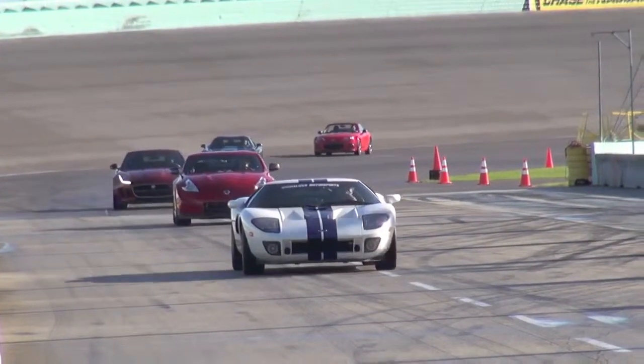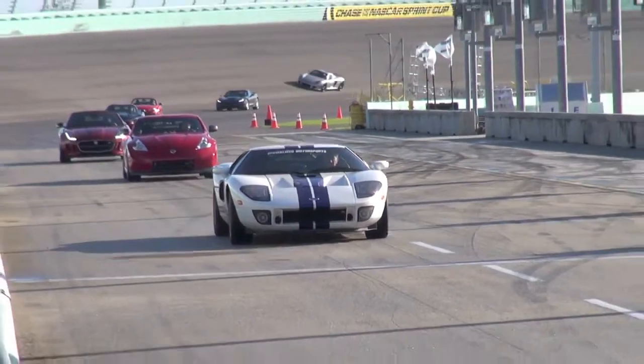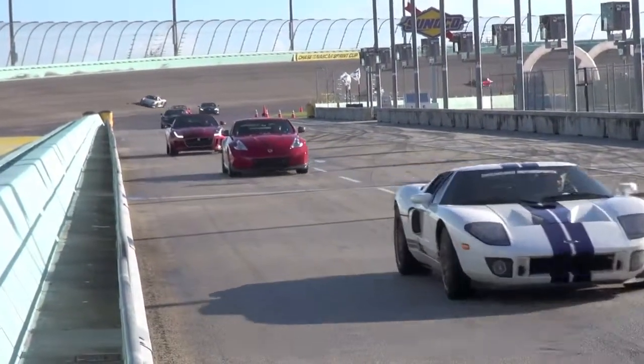Welcome to everybody. This is the sixth annual Rides and Smiles here at the Oakshead Speedway. We're again blessed with good weather today and, as you can see behind me, the best field of cars we have ever had. Just a remarkable day.